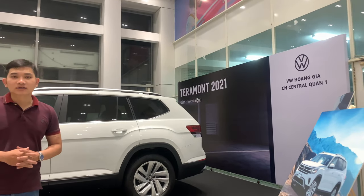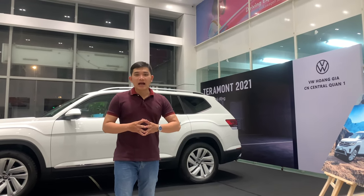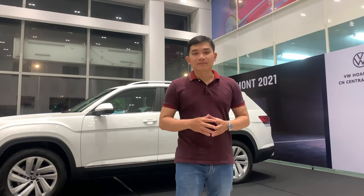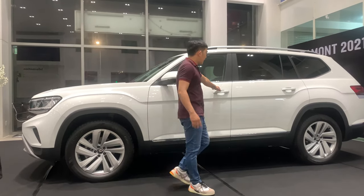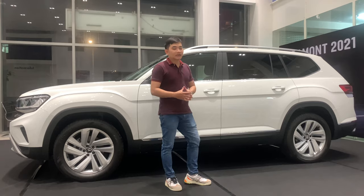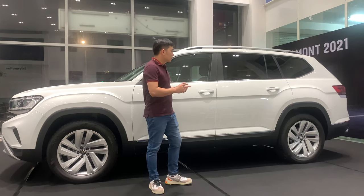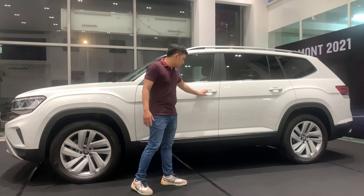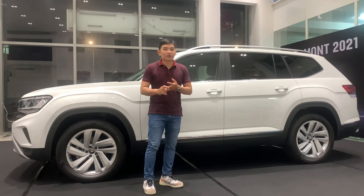Đặc biệt số 4 hết sức ấn tượng đó chính là về tính năng an toàn. Terramont được đánh giá an toàn 5 sao bởi Cơ quan Quản lý An toàn Giao thông Mỹ NHTSA. Khi chúng ta mở cánh cửa ra, cánh cửa rất nặng và chắc chắn. Điều đó cho thấy khung xe thiết kế liền khối với những thanh thép chịu lực xung quanh xe, giúp cho chiếc xe có độ an toàn rất cao theo tiêu chuẩn an toàn 5 sao.